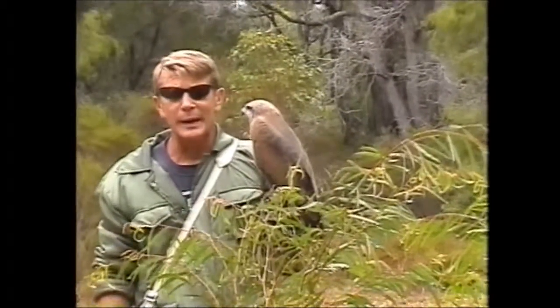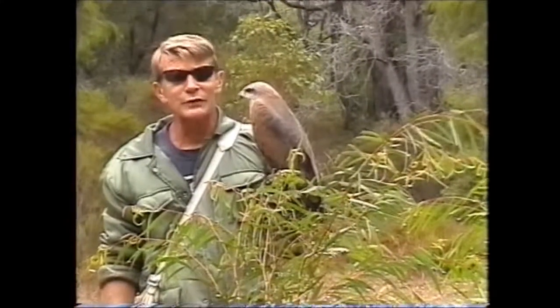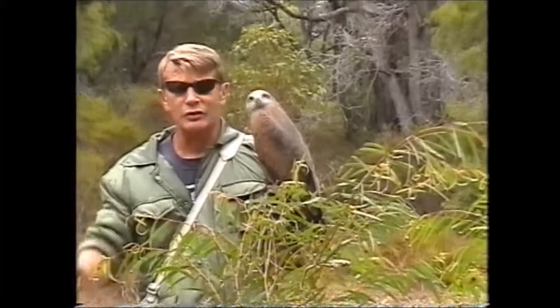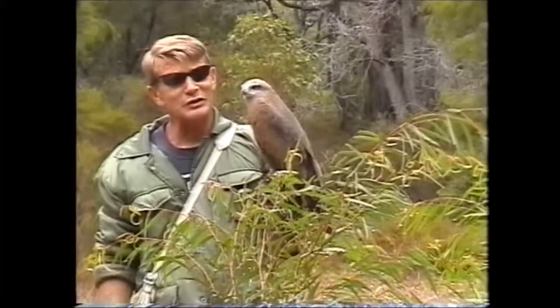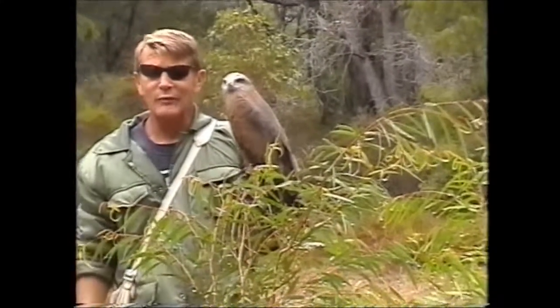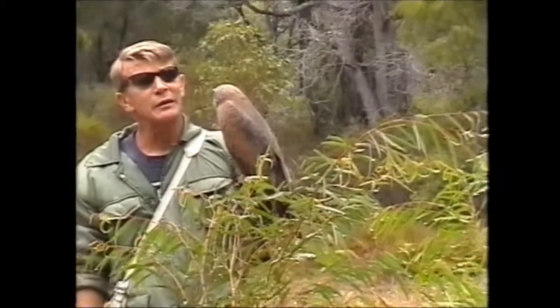Every movement we make, even the smallest movements, this bird will see ten times faster than we do. The human eye can only detect one movement per second. The raptor eye can detect ten movements per second. So everything we do, even in the background, we ask you to do slowly and quietly.